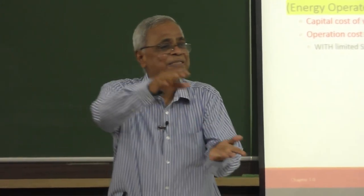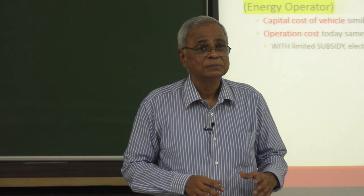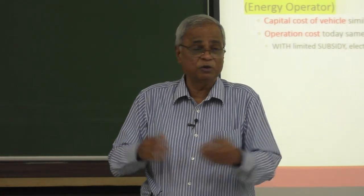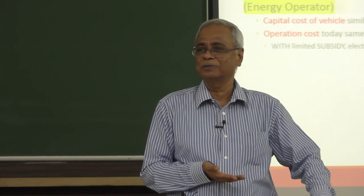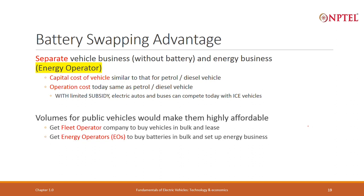The cost will keep coming down as battery prices fall. The key question is whether the energy operator — IOCL or BPCL — can make money by buying batteries, leasing them out, charging them, and taking back discharged ones. We will work out this economics in the course and show that it is indeed viable. Public vehicles like three-wheelers can also be purchased by fleet operators like Ola, and the whole business model can flourish.